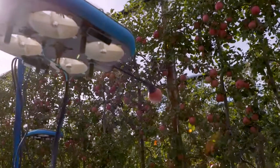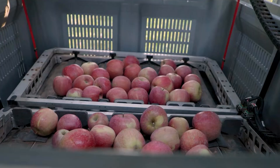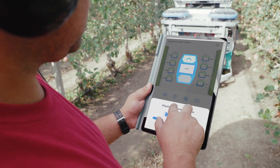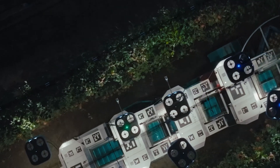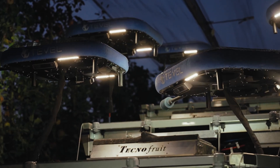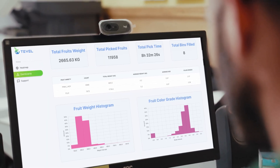This data-driven approach empowers farmers with critical information for optimizing sorting and grading, ultimately reducing post-harvest costs. With ongoing advancements, Tevil is expanding its global footprint, exploring new markets and enhancing the capabilities of their technology. Their AlphaBot system, currently in use, exemplifies their commitment to innovation, offering detailed data analysis and an autonomous fruit accumulation system. These robots can work 24 hours, day and night, allowing for more efficient harvesting and avoiding the risk of harvest loss due to unforeseen weather damage. Tevil Aerobotics' approach is reshaping the future of fruit harvesting, making it more efficient, data-driven, and sustainable, thereby setting new standards in agricultural technology.